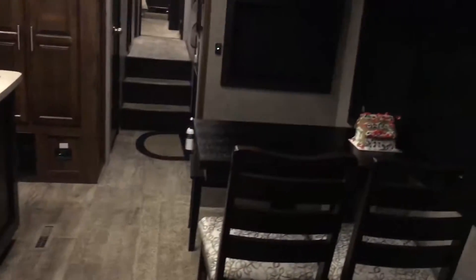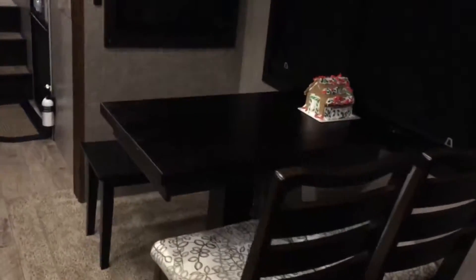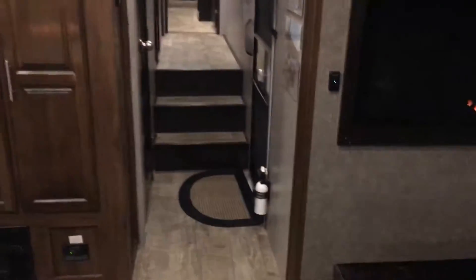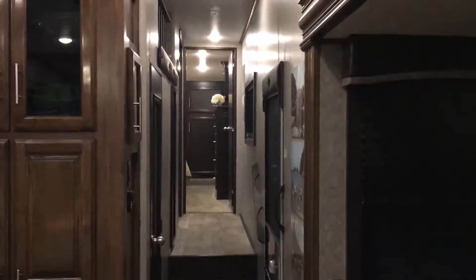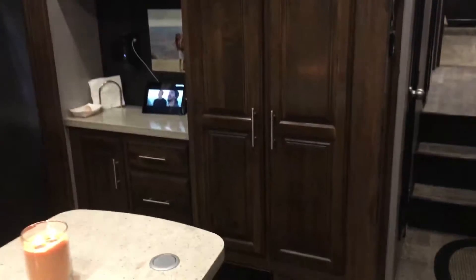Here we have our dining table with bench seating. This table extends, and we actually have two more folding chairs that match — they came with it and are stored under the bed. There's more storage space down there too. That's the hallway to the rest of the camper, and there's nice kitchen storage space.